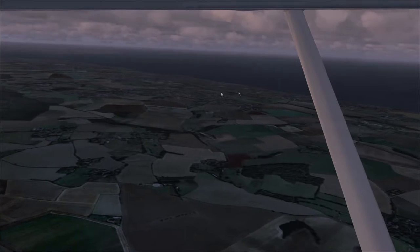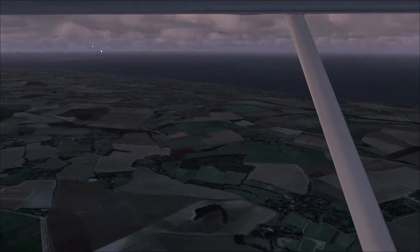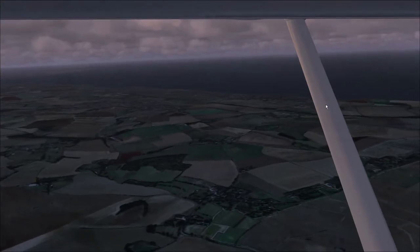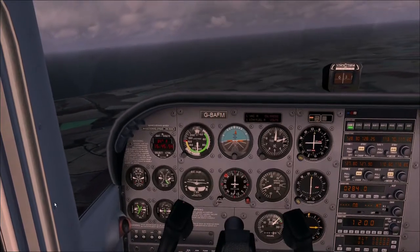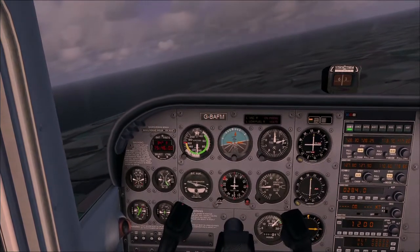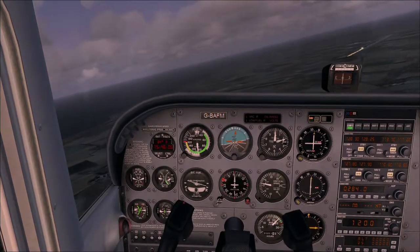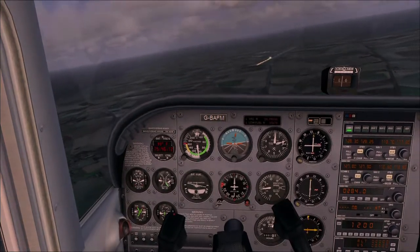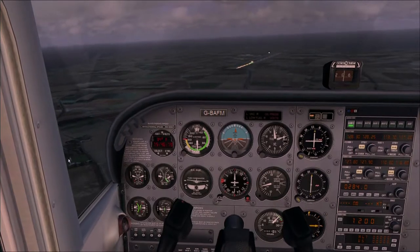On the left we've got Whitstable, and this is Sheerness - the island of Sheerness. If you're flying north or west you tend to fly via Sheerness towards London. Whitstable tapers out into Herne Bay. I have to be careful because planes taking off from Manston will be coming this way, so I want to stay south of Manston. Sure enough there's Manston airfield, and on the right we've got Margate and Ramsgate.